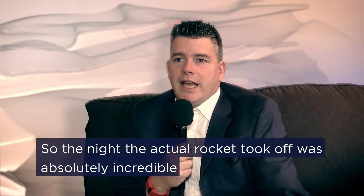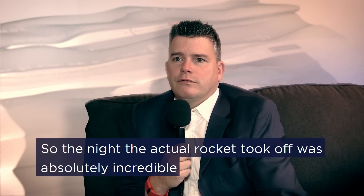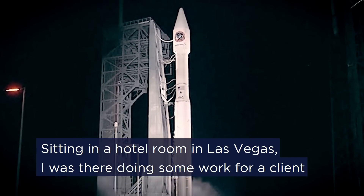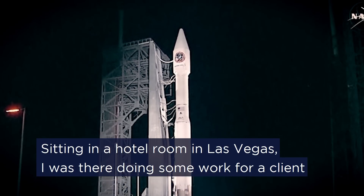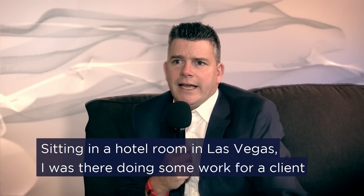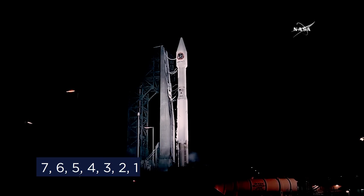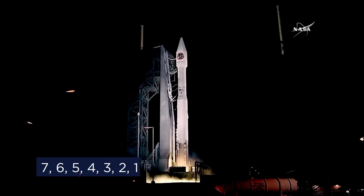The night the actual rocket took off was absolutely incredible. I was sitting in a hotel room in Las Vegas doing some work for a client, watching the rocket take off — the 10, 9, 8, 7, 6, 5, 4, 3, 2, 1.